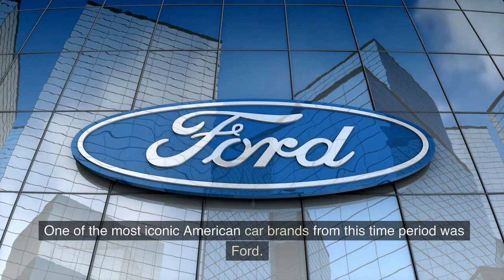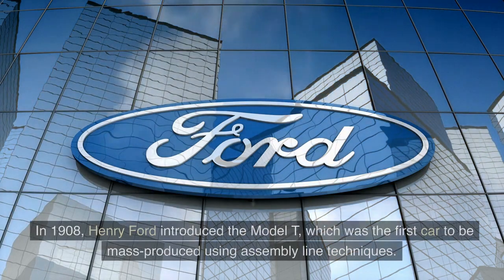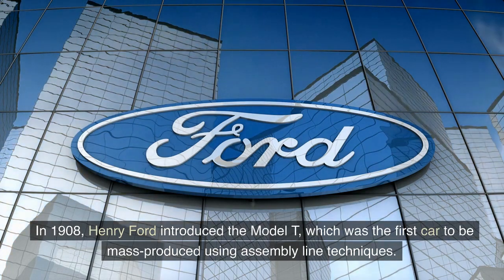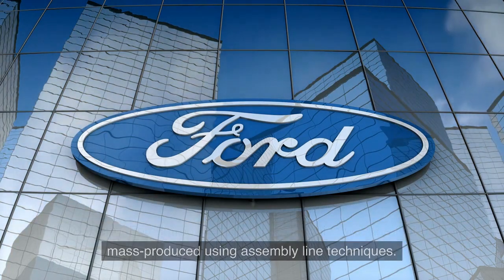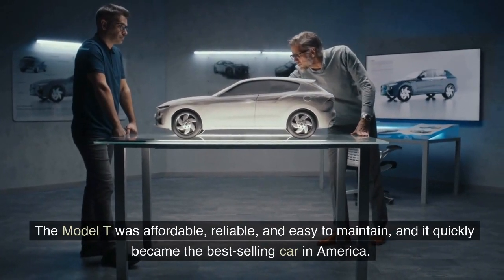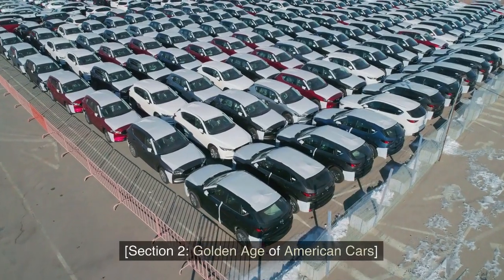One of the most iconic American car brands from this time period was Ford. In 1908, Henry Ford introduced the Model T, which was the first car to be mass-produced using assembly line techniques. The Model T was affordable, reliable, and easy to maintain, and it quickly became the best-selling car in America.